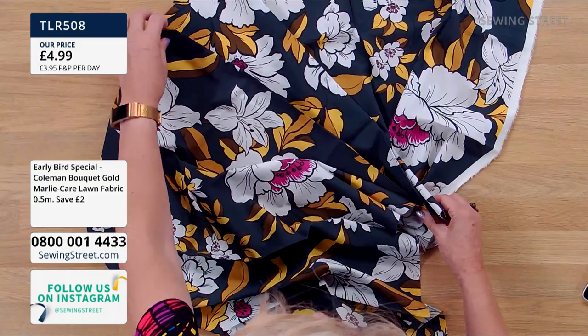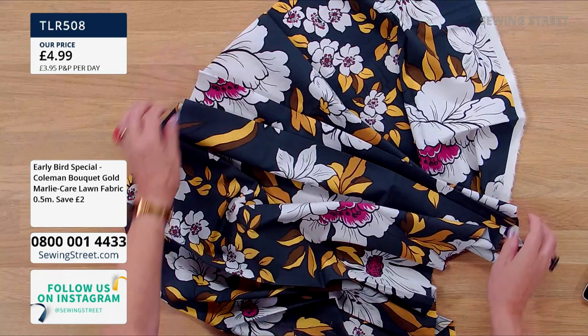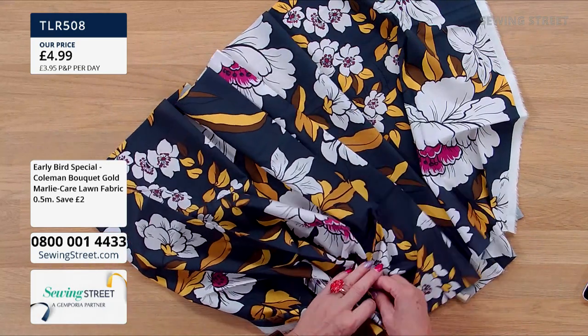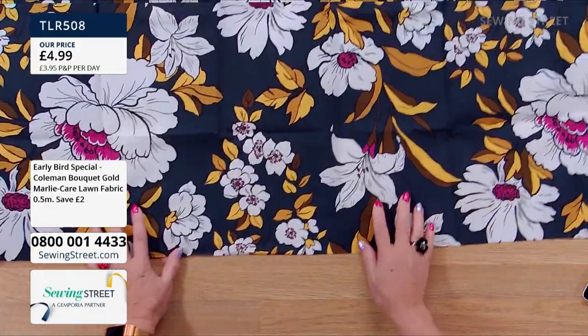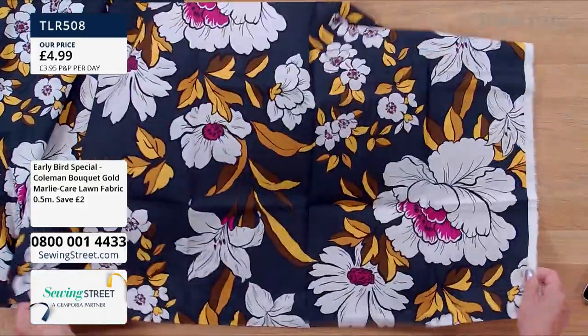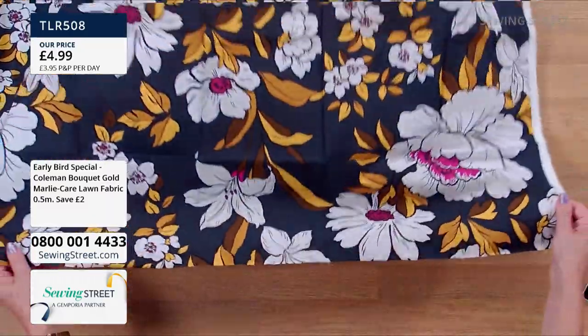Look at this — you can see how beautifully it pleats, just pleating there. It also gathers really beautifully. You could make a caftan in that lovely big print. Can you imagine a caftan? Or a sarong — something along those lines. Absolutely beautiful.